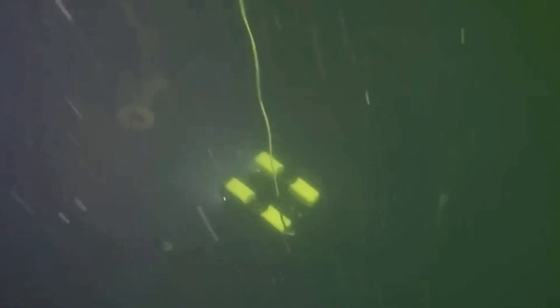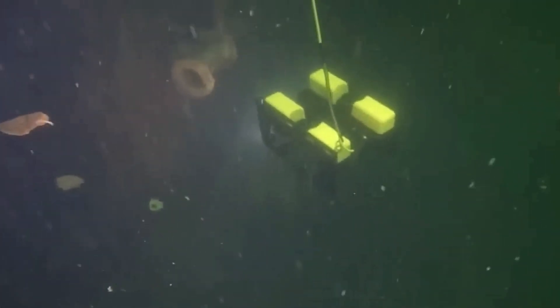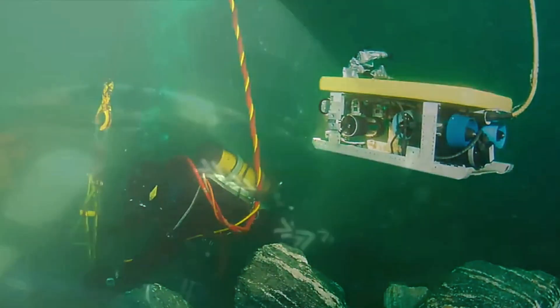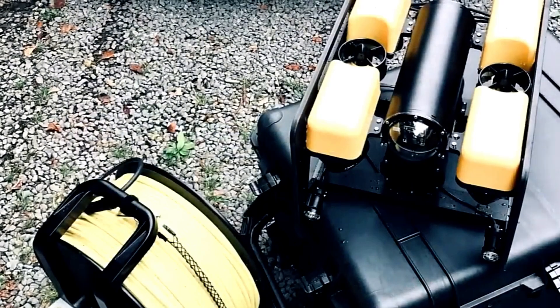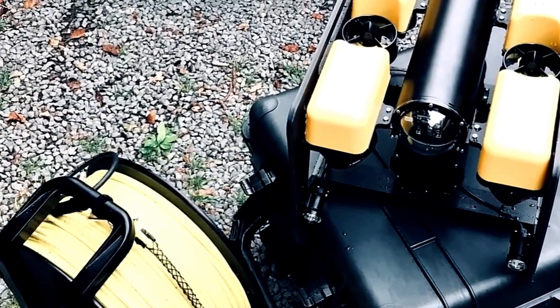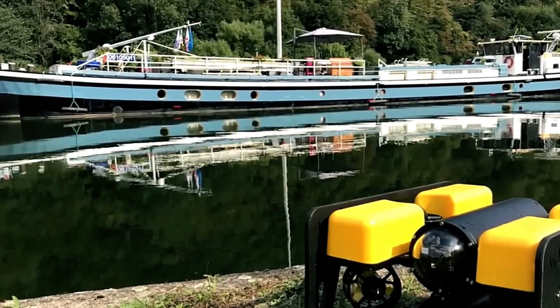The ROV shown here is used by the Octo Diving Team. It can dive to depths of up to 130 meters and is equipped for a wide range of tasks, including locating wrecks. The ROV is equipped with built-in sonar, allowing it to operate efficiently even in currents of up to 7 kilometers per hour. Its 4K camera and automatic stabilization system ensure that personnel on land receive clear, high-quality images for inspection and decision-making.